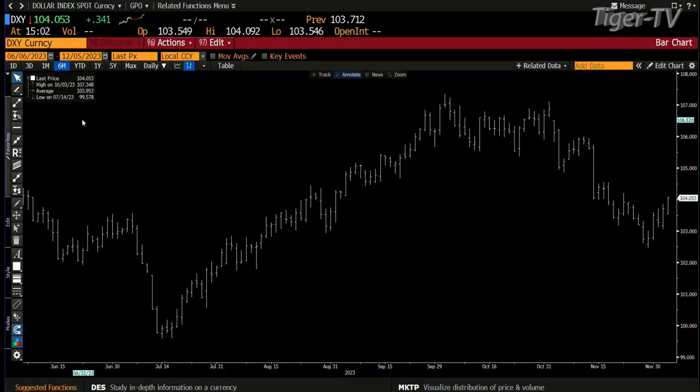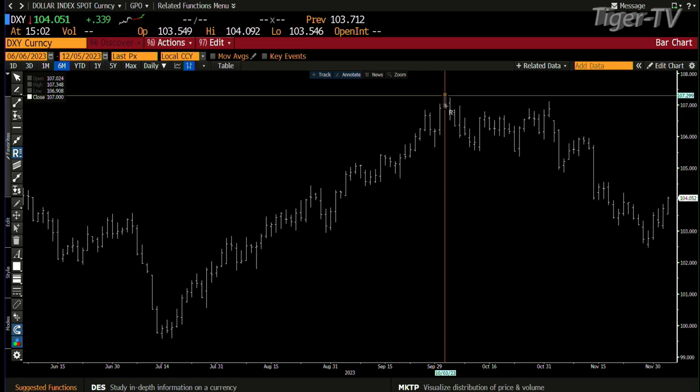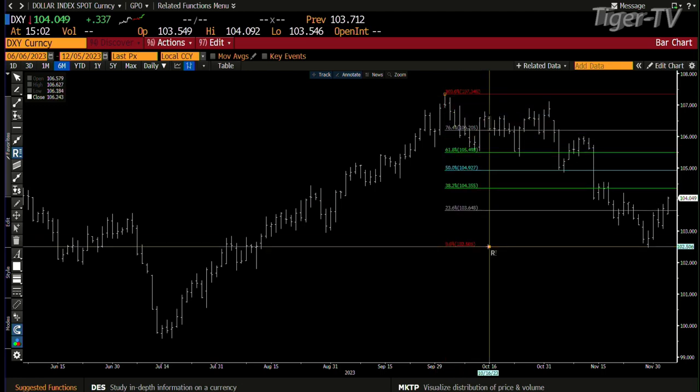And if we go into the dollar, more likely what you're going to see is it's going to be a dollar counter-trend bounce. There's a 0.382 of the whole move down. That's the way this is getting set up right now. It's actually approaching that level right now — there's a little more to go.